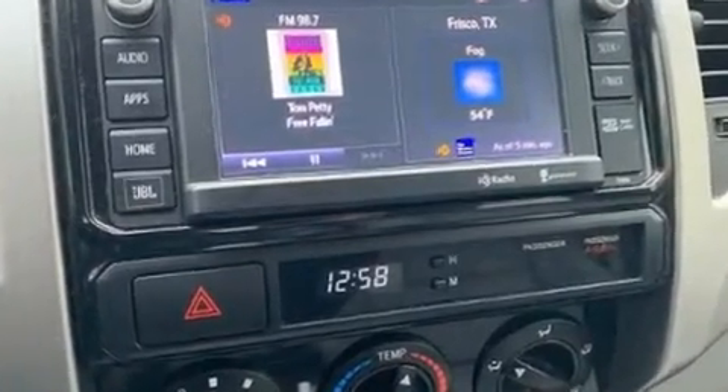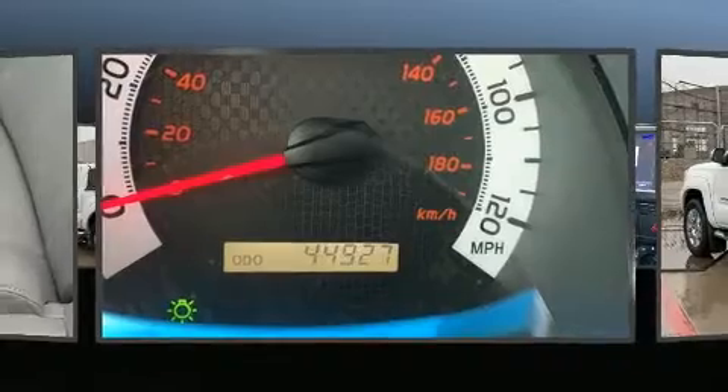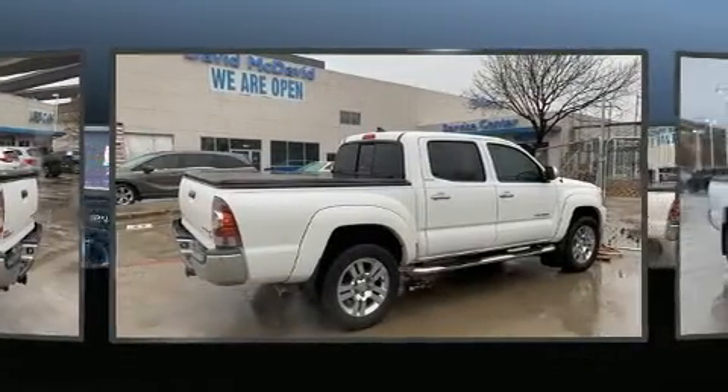Toyota also prioritized safety and security by including dual front impact airbags with occupant sensing airbag, front side impact airbags, traction control, brake assist, anti-whiplash front head restraints, and ignition disabling.